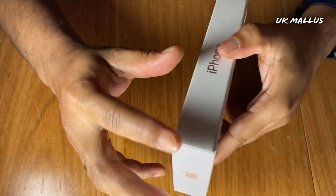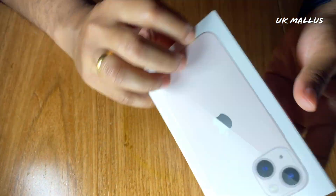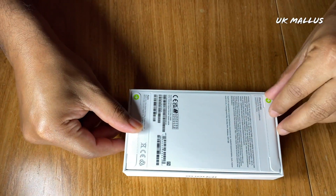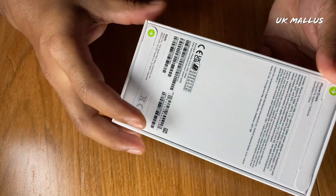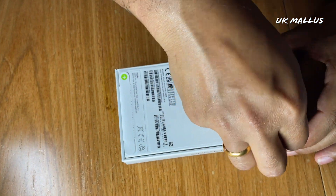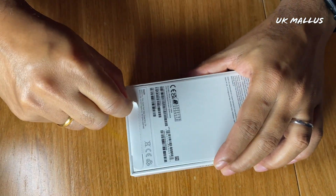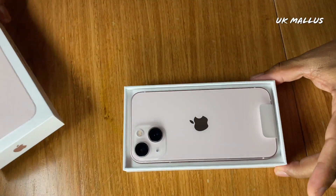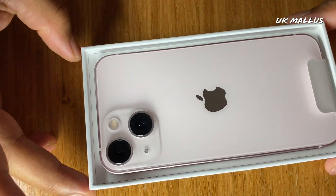Now we will unbox. There are no plastic coverings. We will open the unboxing. The 13 mini is a small phone. Here is our 13 mini in pink color. Now we see the camera.